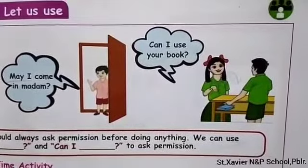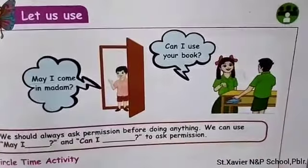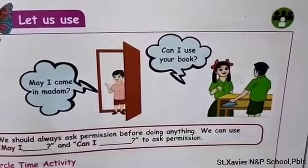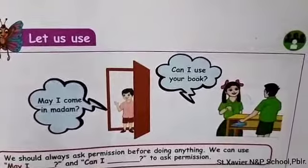Next example: she was talking to her friend. What did she ask? 'Can I use your book?' Here, she asked permission to use his book, so she used 'Can I.'